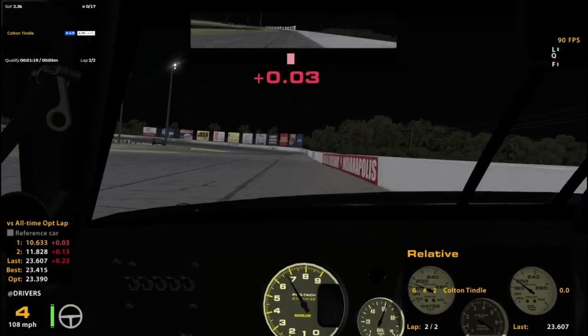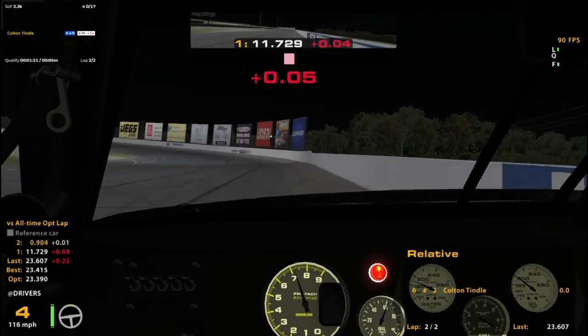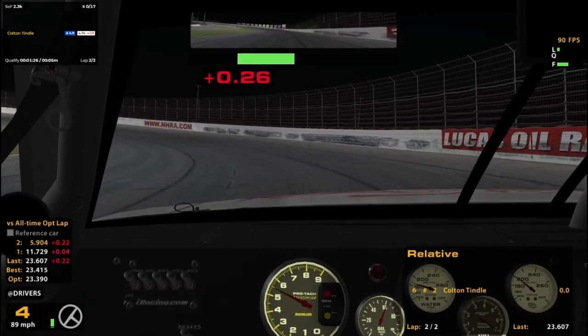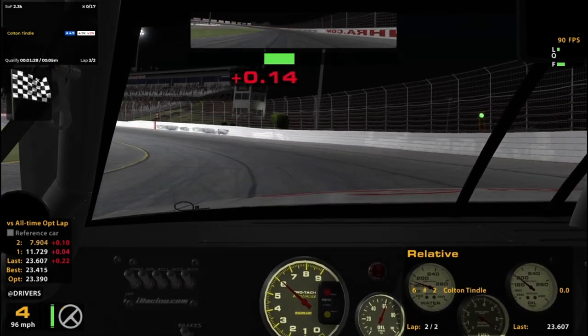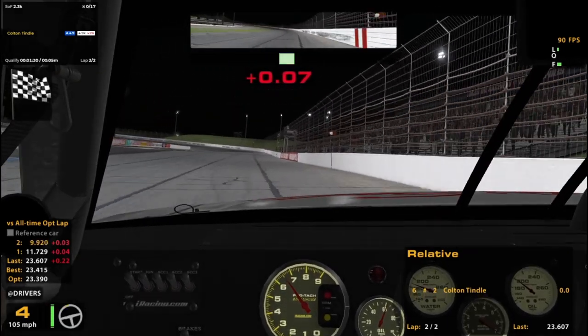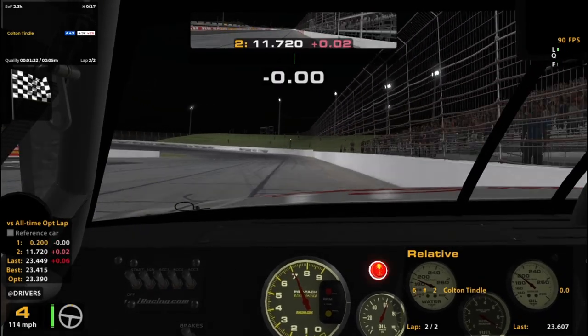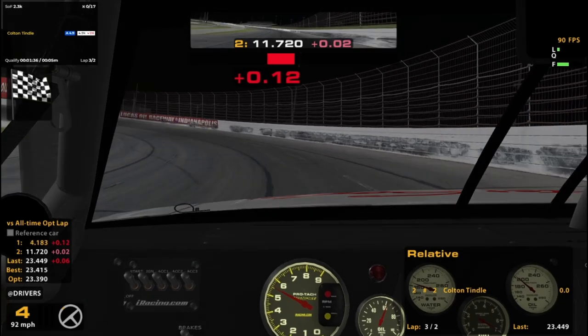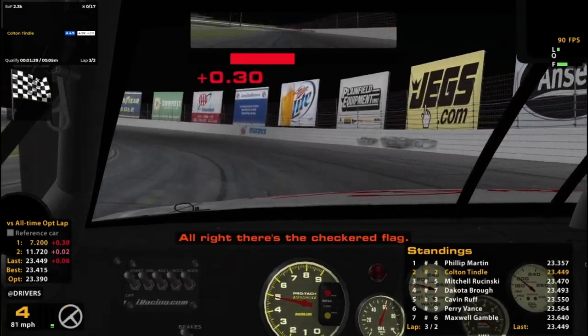I need to be a little more aggressive on throttle, I think. A little apprehensive there, and I think I could have been more aggressive. There we go. I thought it was gonna be an optimal sector there, but it wasn't quite.